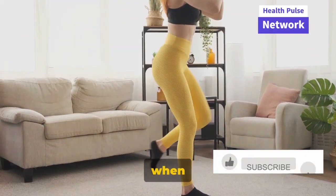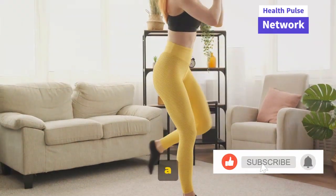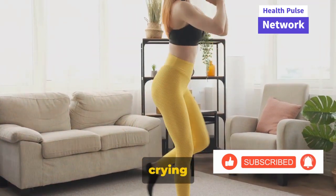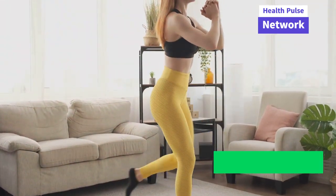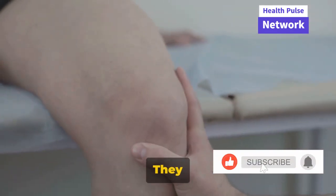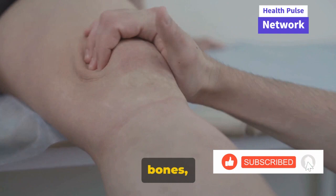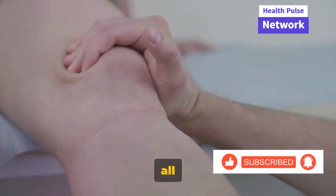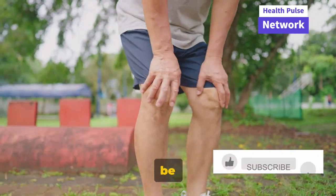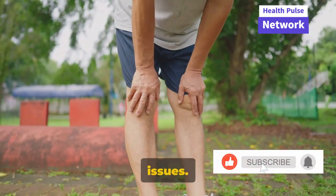Ever wondered why your knees creak or hurt when you climb stairs? This is a common experience for many people, and it's often a sign that your knees are crying out for some attention. Our knees are incredible joints that bear the brunt of our weight every day. They are intricate structures made up of bones, cartilage, and ligaments, all working in harmony to provide us with mobility. However, they can be susceptible to a range of issues.